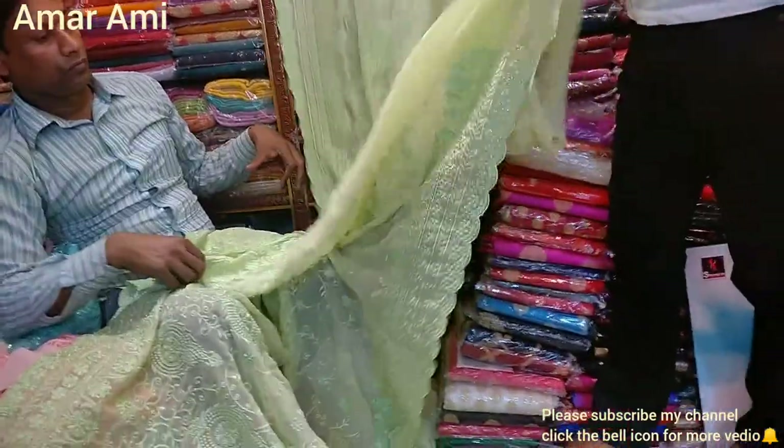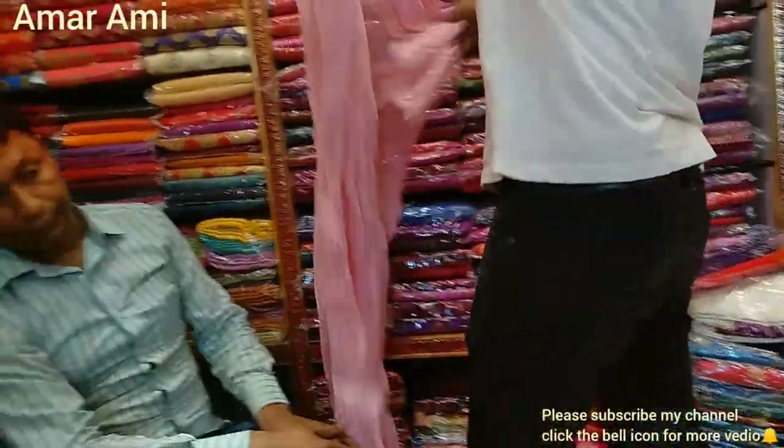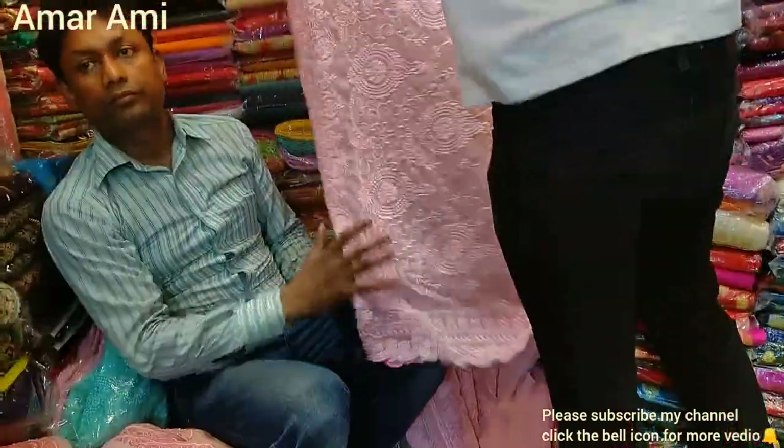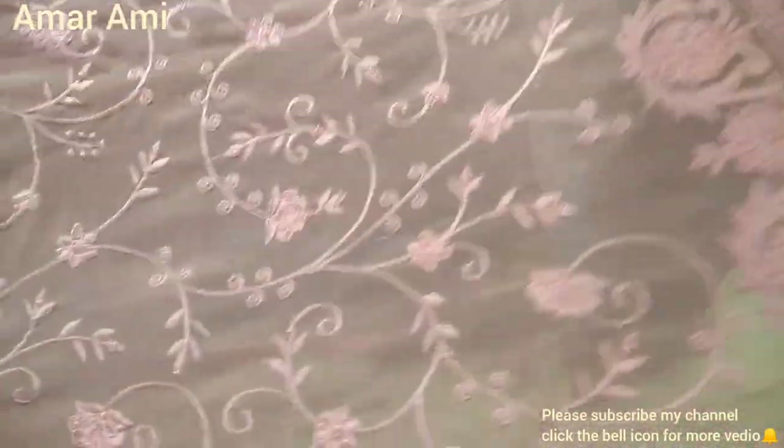Let's see the next one. What is this? Pink color — this is a pink color. It's very beautiful. This is very nice. This is a stone air work with stonework detail.